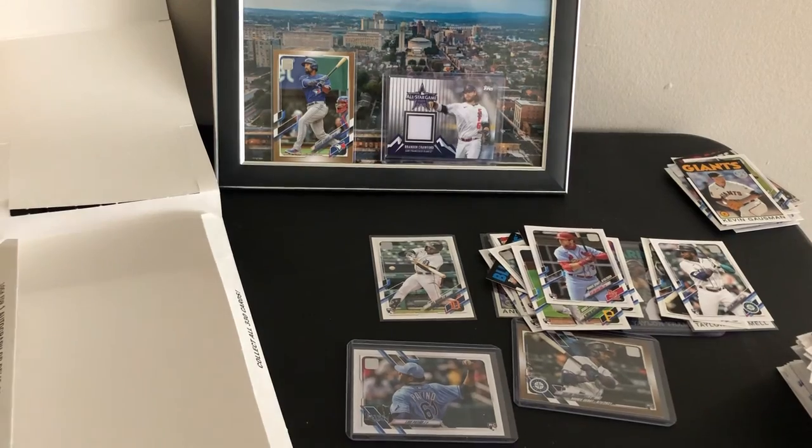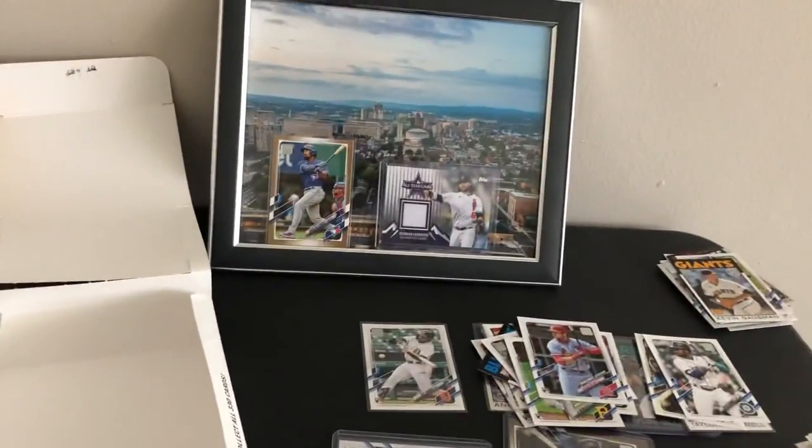Not a bad box. Nice box if you're a Taylor Tramell fan, that's for sure. Appreciate you guys watching — that's it.